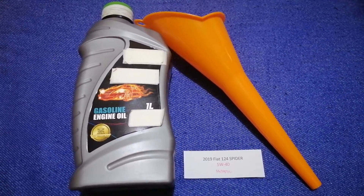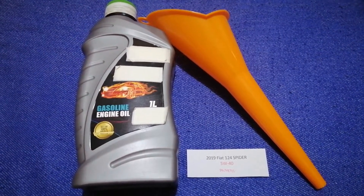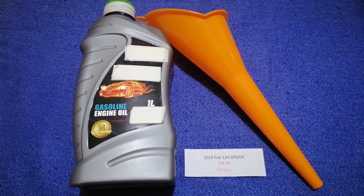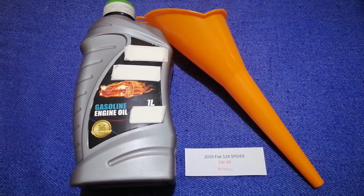So once again, the oil type for the 2019 Fiat 124 Spider is 5W-40 synthetic.